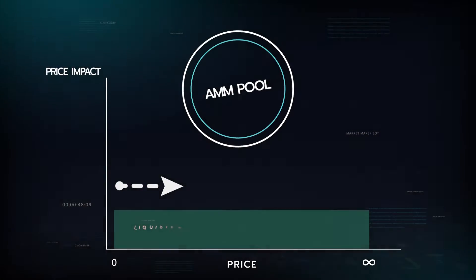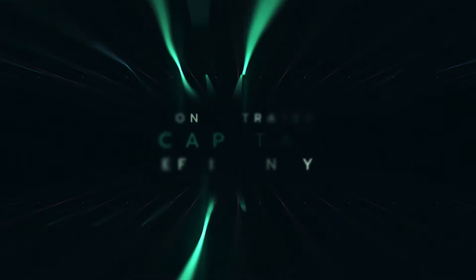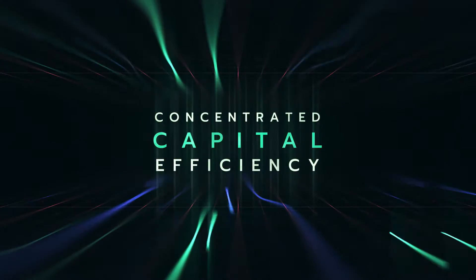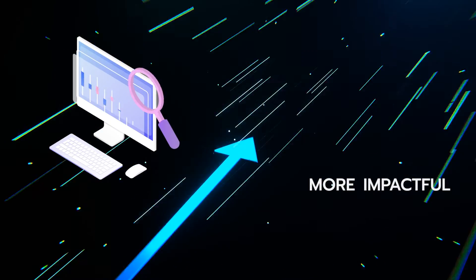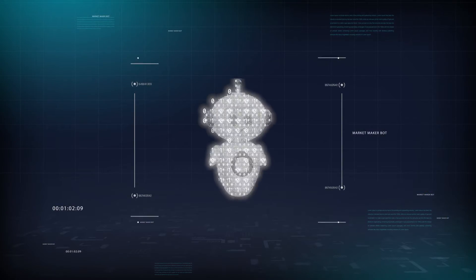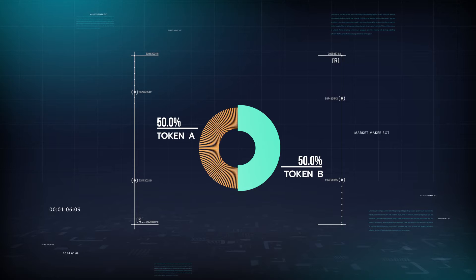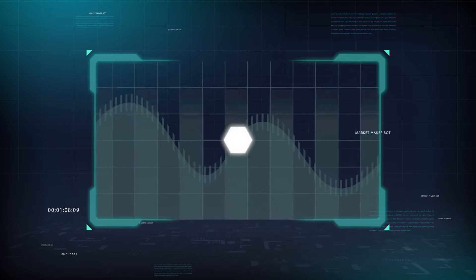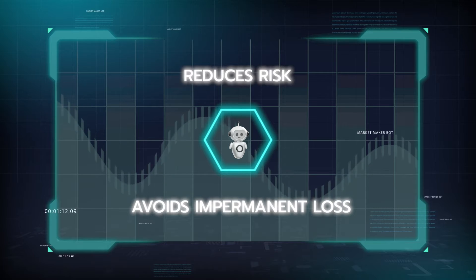Unlike traditional AMM pools where your liquidity is spread across the entire price range, MMBs offer concentrated capital efficiency. This means your liquidity is more impactful and therefore potentially more profitable. With Genius Yield's MMBs, you're no longer required to be exposed to both sides of a token pair, which reduces risk and avoids the common problem of impermanent loss seen in standard AMM pools.